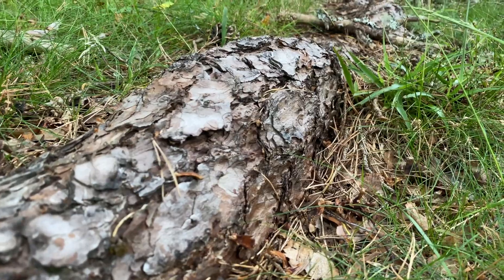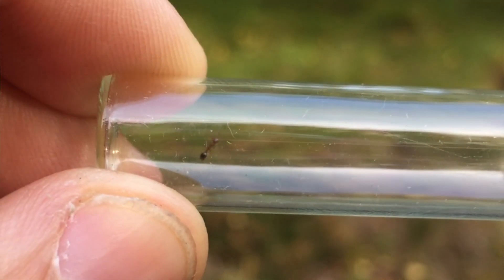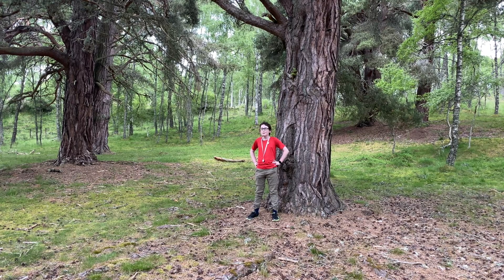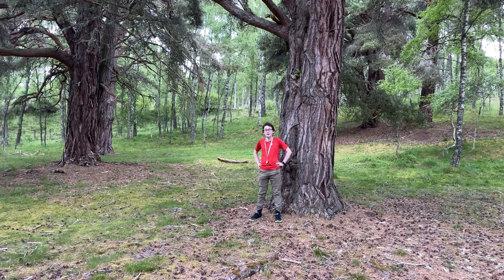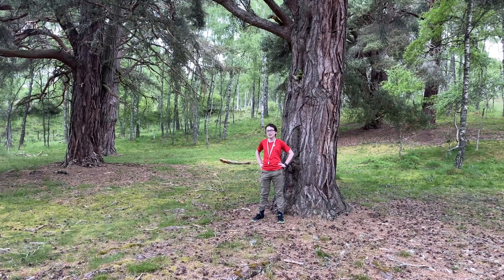One of my favourite species is called the Shining Guest Ant. This ant is a subspecies of the Murmurka ant, meaning that it's very, very small. But unfortunately, there's not a lot known about this amazing species. So today, I'd love it if you guys could help me gather more information about it.